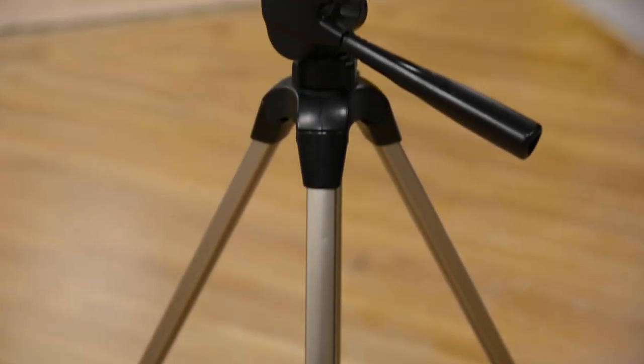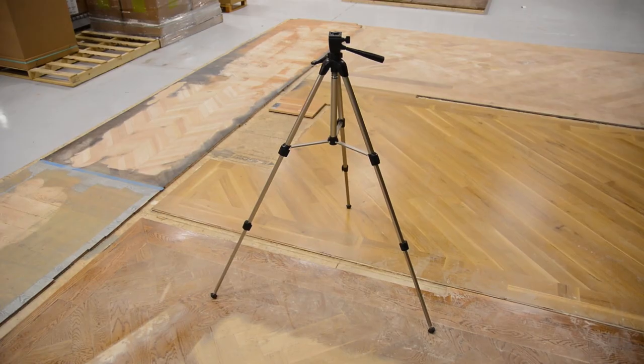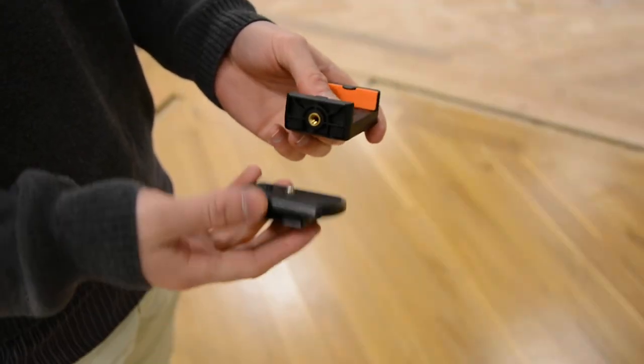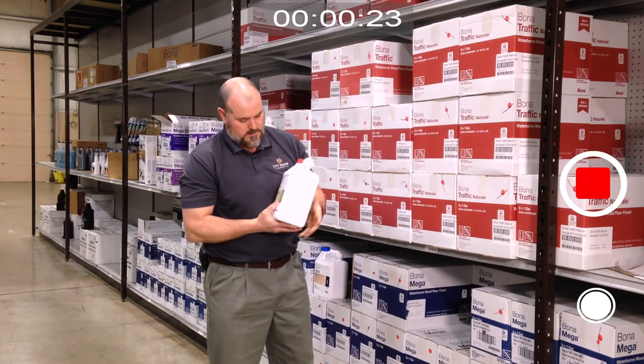What is worth a small investment though is a cheap tripod and a harness to hold your phone. Here's our tripod with the selfie stick that we bought, which comes with a mobile clip that attaches to any tripod plate. And with a setup like this, you can even film yourself without someone holding the camera. This is probably one of our most popular finishes: Bonakemi Traffic Natural.